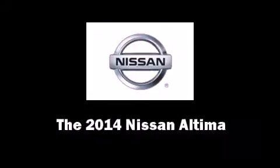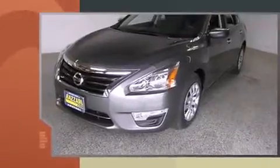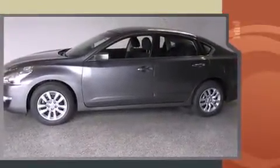The 2014 Nissan Altima. This four-door, five-passenger sedan leads among competitors in its segment. It features a continuously variable transmission, front-wheel drive, and a 2.5-liter four-cylinder engine.